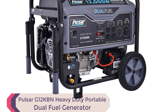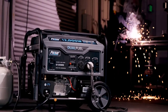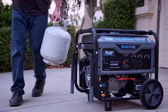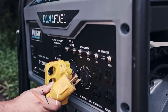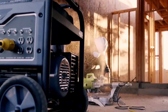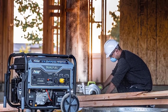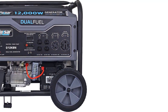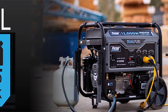Number 3: Pulsar G12KBN Heavy Duty Portable Dual Fuel Generator. The Pulsar G12KBN is a heavy-duty portable dual-fuel generator that deserves to be on the list of best generators for home use. With 12,000 peak watts and dual-fuel capability, this generator is perfect for emergency situations or natural disasters. Sporting a 457 cubic centimeters, single-cylinder, four-stroke, air-cooled OHV engine with electric start under a durable powder-coated frame, and an 8-gallon fuel tank, it can provide up to 12 hours of continuous operation at half-load when running on gasoline. This reliable generator offers four 120V 20A AC outlets, one 120V/240V 30A twist-lock outlet, one 120V/240V 50A outlet, and one 12V DC output.